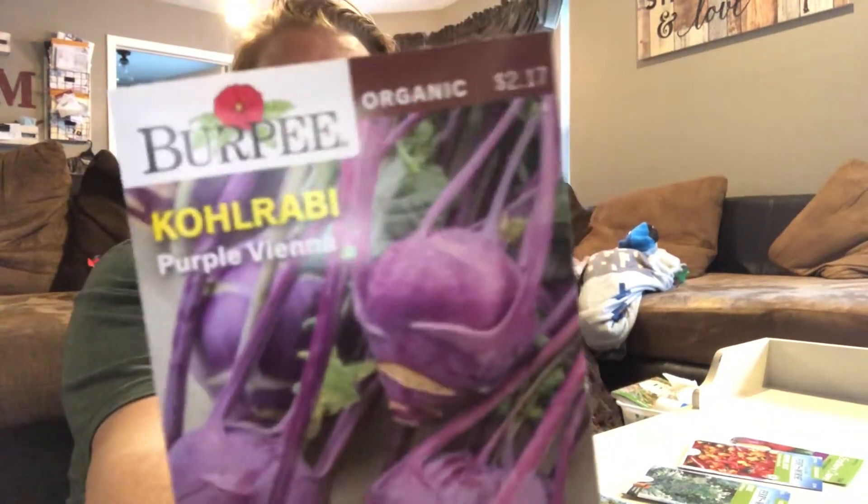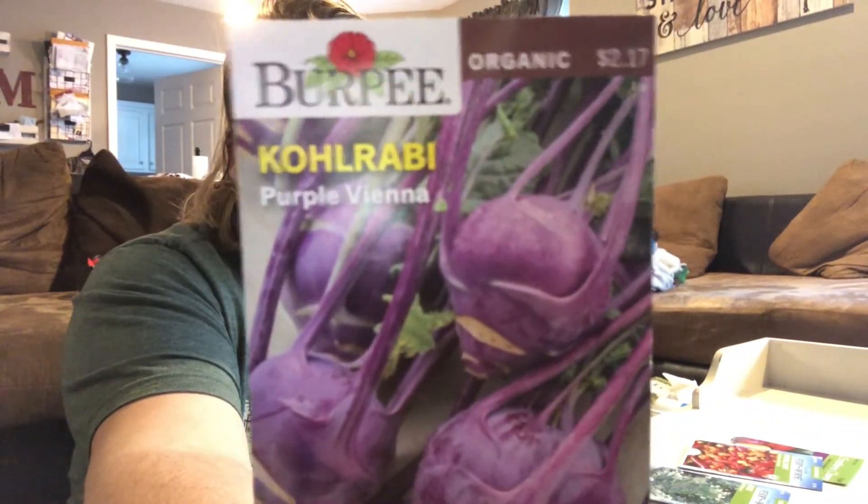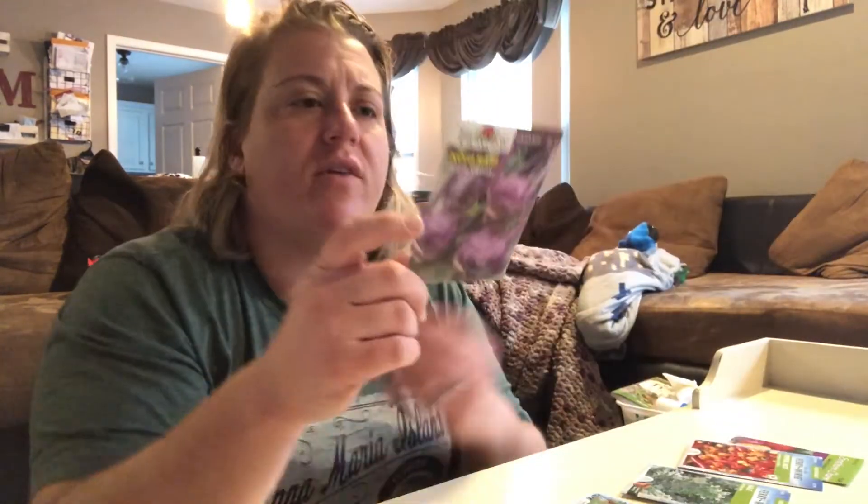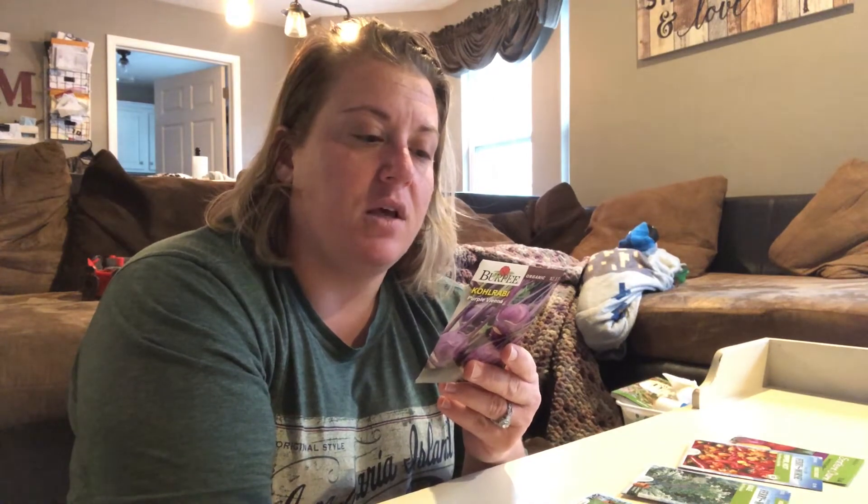Kohlrabi — we are looking forward to that. I forget how they did it, but they like chopped this up and made it like a coleslaw. I think it might have been Coghill or something that used the kohlrabi like coleslaw, which I'm excited about. This is Purple Vienna kohlrabi.